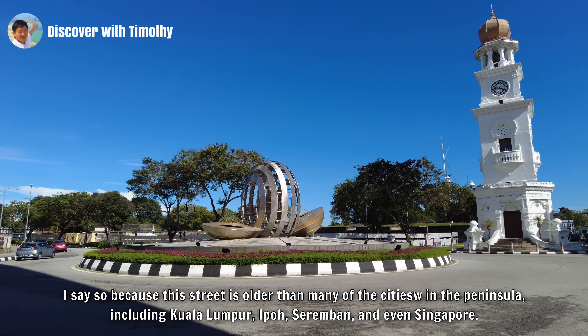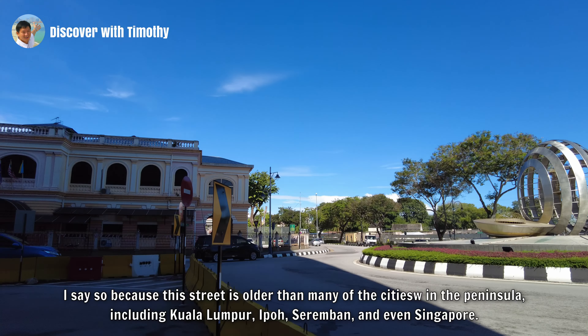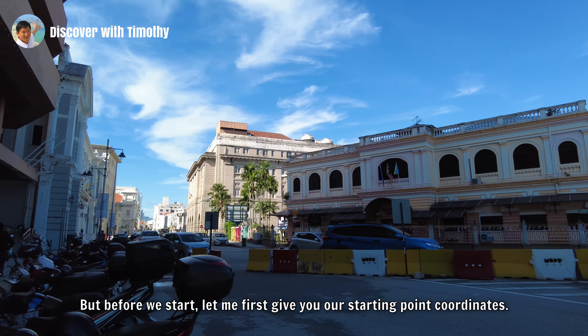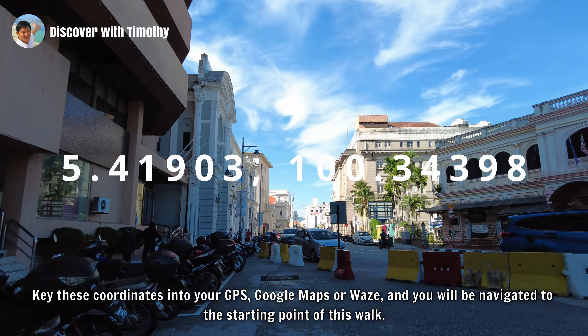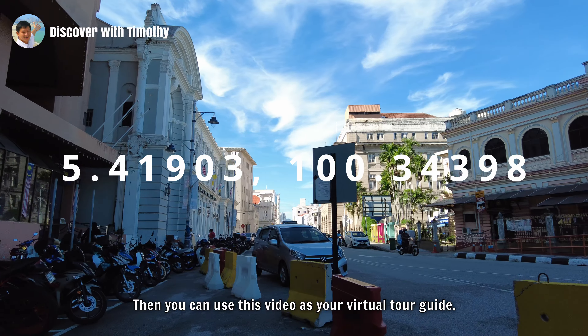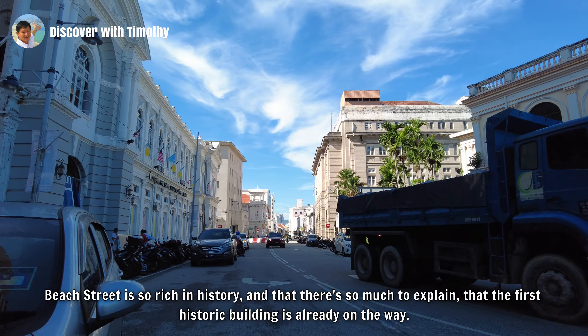I say so because this street is older than many of the cities in the peninsula, including Kuala Lumpur, Ipoh, Seremban and even Singapore. But before we start, let me first give you our starting point coordinates. Key these coordinates into your GPS, Google Maps or Waze and you will be navigated to the starting point of this walk. Then you can use this video as your virtual tour guide. Beach Street is so rich in history and there's so much to explain that the first historic building is already on the way.